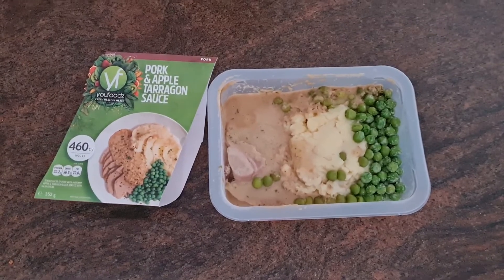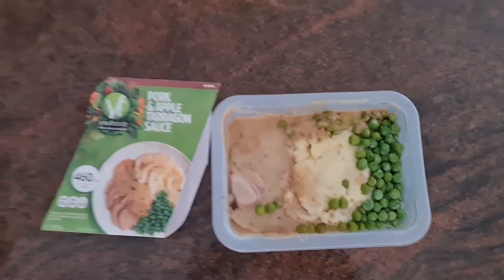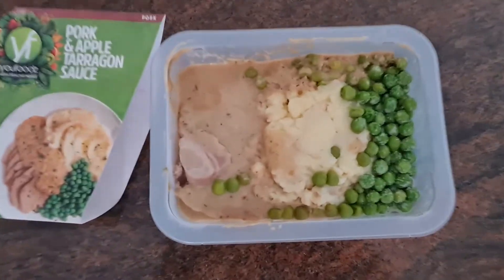Pork and apple tarragon sauce. My husband had this meal and he said the pork was actually really nice. The peas complement the mashed potato and the sauce really does go well with the pork.